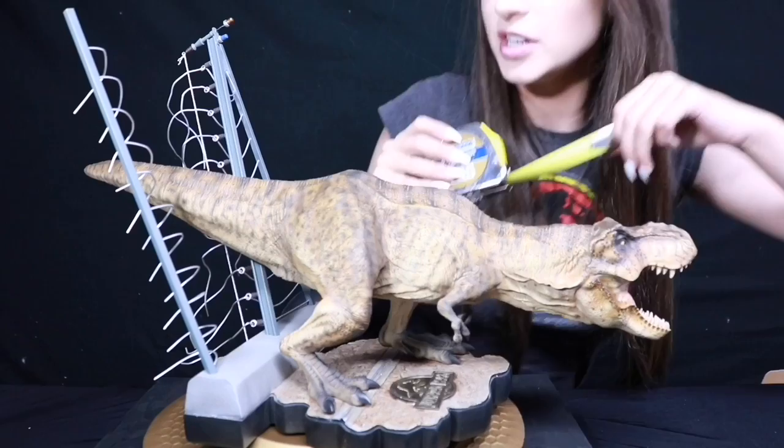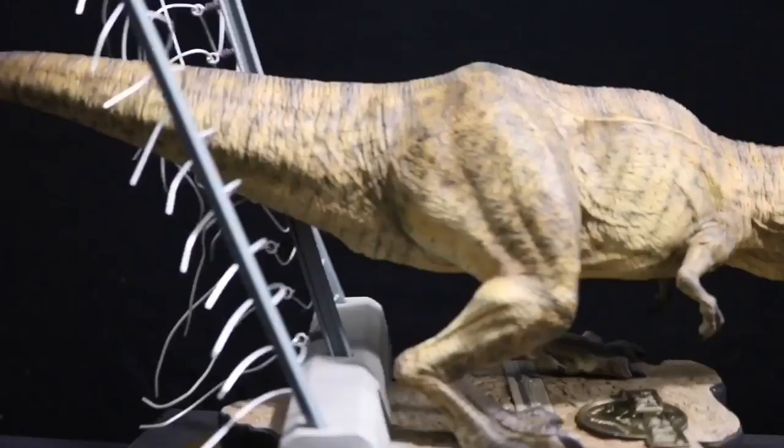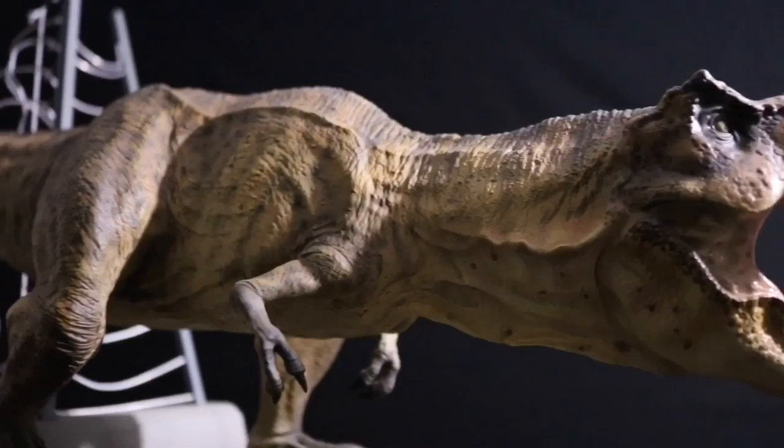I am just so impressed with this display. I really appreciate that they included the fence — I personally think it really adds some movement and momentum to the piece, and it doesn't feel stagnant. This piece is just so impressive, especially in person. I think that any Jurassic Park fan or dinosaur fan would not be disappointed to have this display piece in their collection. We've certainly waited a long time for some high-end official Jurassic Park collectibles, and especially a screen-accurate depiction of Rexy. And I really believe that Chronicle delivered that for us.